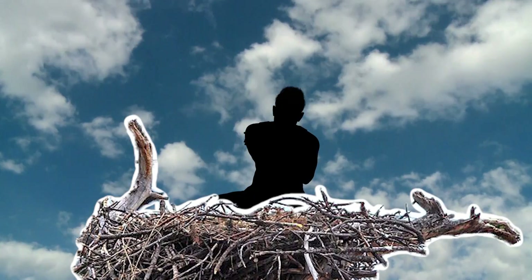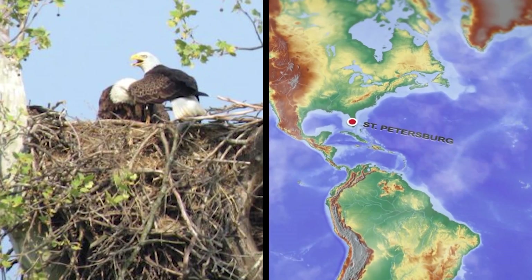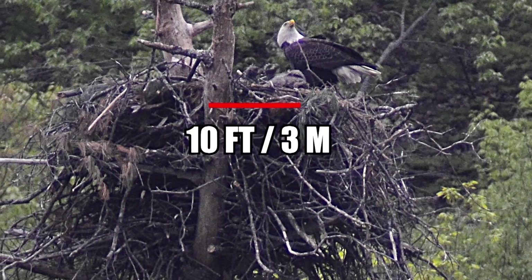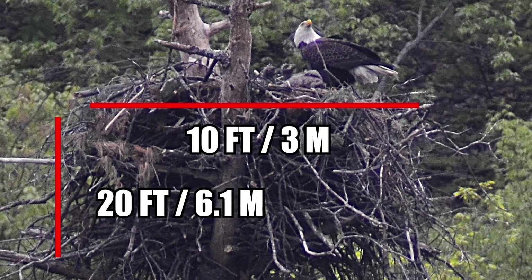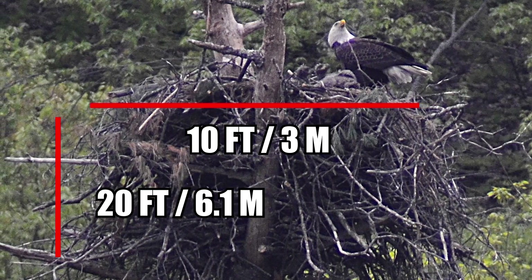The structure grows year after year until it becomes large enough for an adult human to sit in. The largest bald eagle nest on record was discovered in St. Petersburg, Florida in 1963. It measured 10 feet wide and 20 feet deep — plenty big enough for a fully grown person, or two, or three.